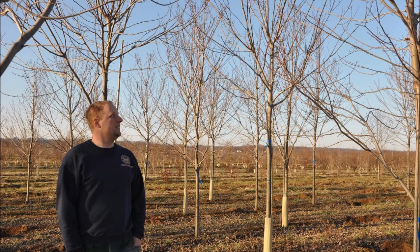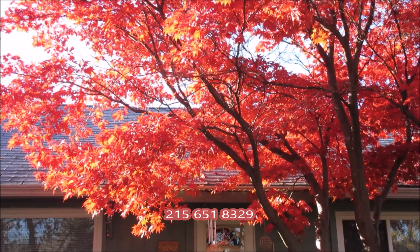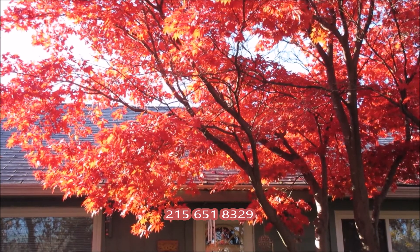We are located in Fountainville, PA in Bucks County, and we do deliver and plant in New Jersey and Pennsylvania. You can come to our farm and visit to see our trees, or we can FaceTime you and show you our trees.